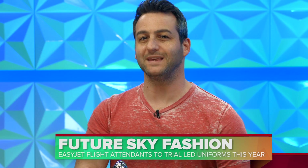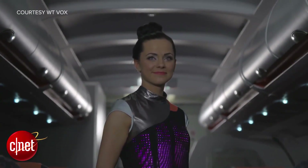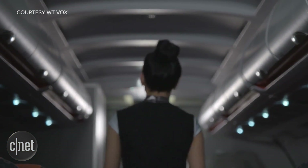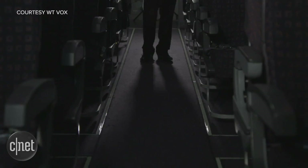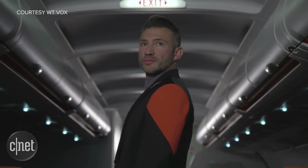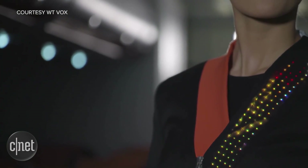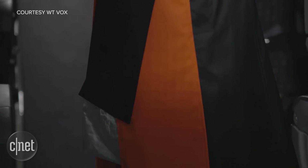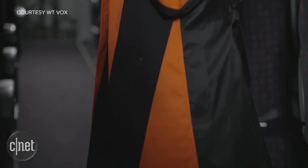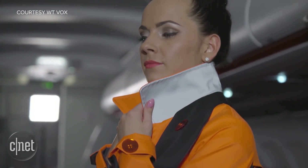If you're flying with EasyJet later this year, you might get a glimpse of some futuristic flight attendant fashion. The airline is collaborating with London Fashion House Cute Circuit to create uniforms that feature LED lights and microphones. The LEDs will be placed on shoulders and hemlines and will deliver visual information to passengers. And microphones will let the cabin crew communicate more easily with everyone on board. Ground crews aren't left out either, with a kind of hooded jacket that will help pilots better see them during takeoff and landing in dangerous weather conditions.